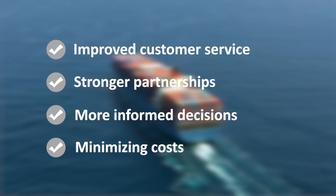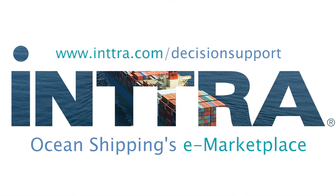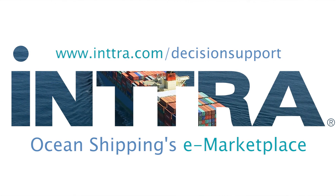For more information or to purchase this and other valuable decision tools, contact Intra directly or visit our website.